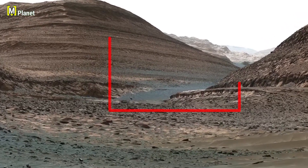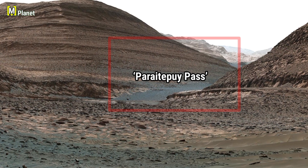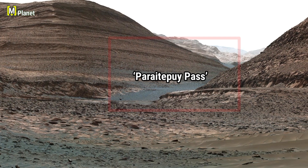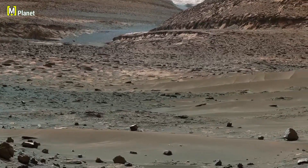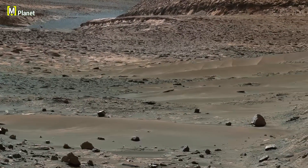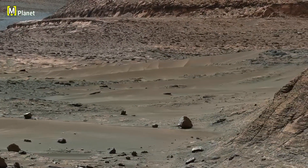Here is Paraitepuy Pass, a natural gateway cutting through the Martian hills. This narrow road is more than just a scenic view. Scientists believe it's a key path Curiosity uses to climb higher up Mount Sharp, giving us access to untouched regions that may hold signs of ancient water.